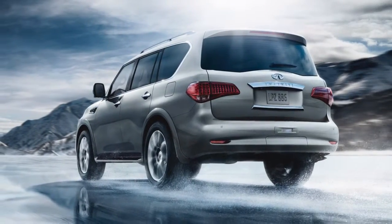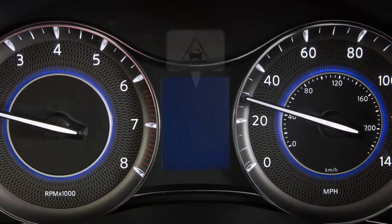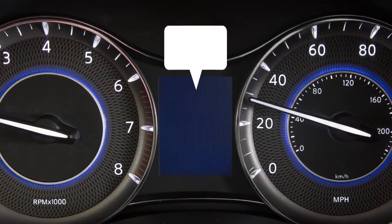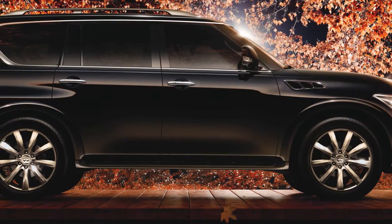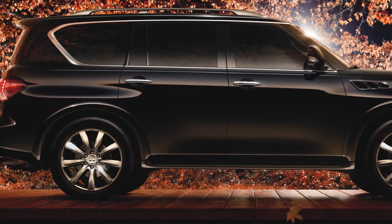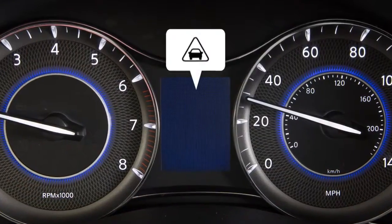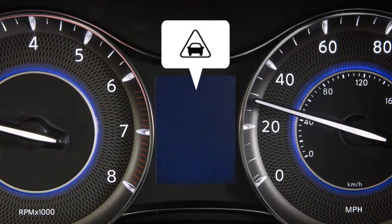If a risk of a forward collision is detected, the system provides the first warning to the driver by flashing the vehicle ahead detection indicator with an audible warning. When the system detects potential risks, it gives an alert to encourage the driver to decelerate in advance with a signal on the display, audible warning, and also by tightening the seat belt.